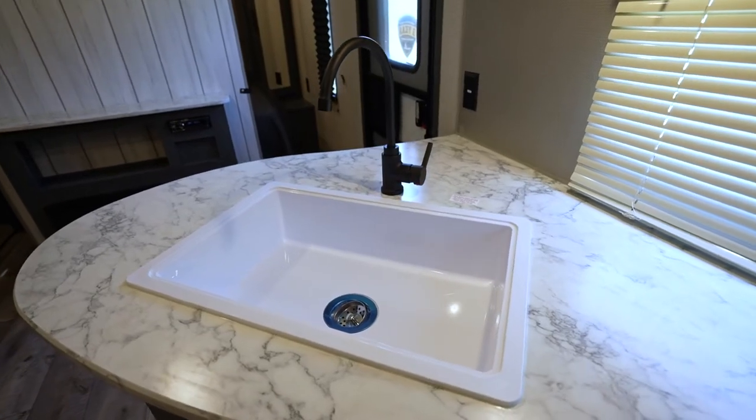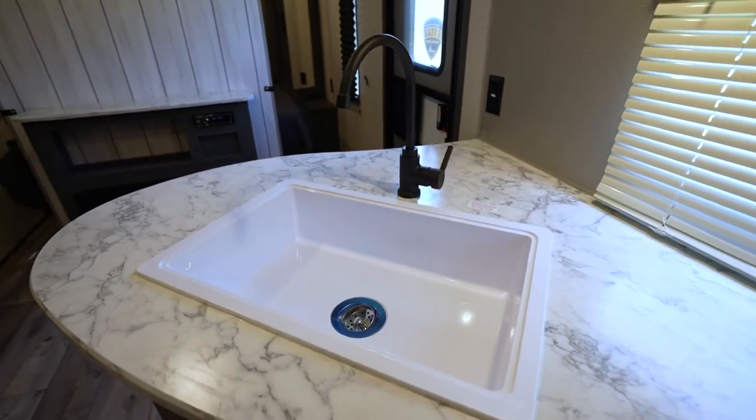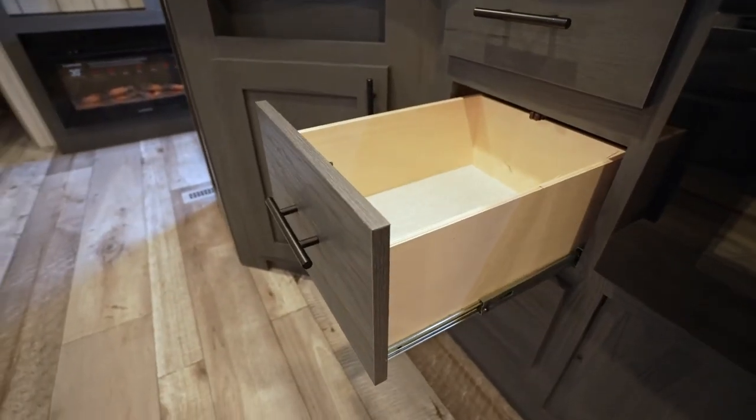The sink is deep and comes with a conventional high rise faucet. Most of the fridges are seven cubic feet, which gives you plenty of space for your cold vittles, but some have a 10 cubic foot upgrade. Storage for dry goods and pots and pans comes via drawers with full extension drawer guides.